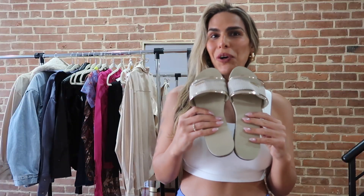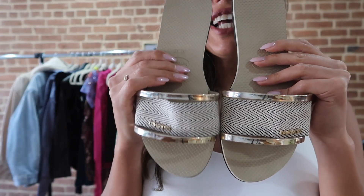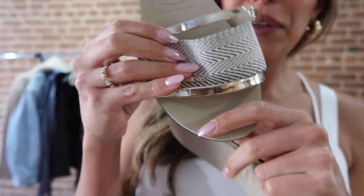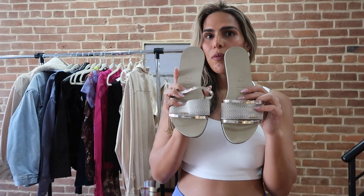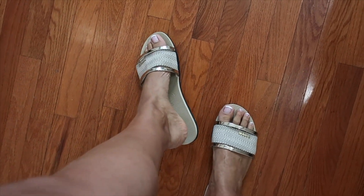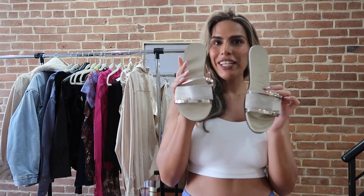It wouldn't be a haul without shoes, so obviously I got these beautiful sandals — they're called Havaianas. How cute is the logo here, and it moves — that's just the style, it's not broken! She is very affordable on Revolve — $42. I got her in size 41/42 and she is gorgeous with all the bikini sets I just showed you.